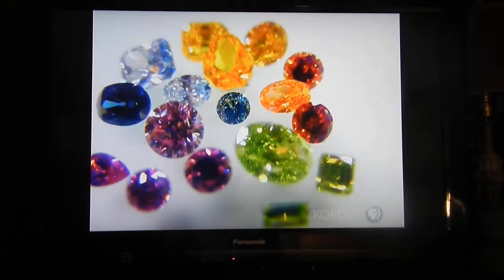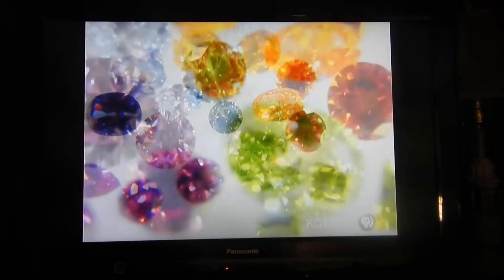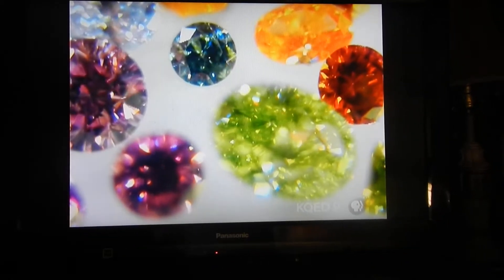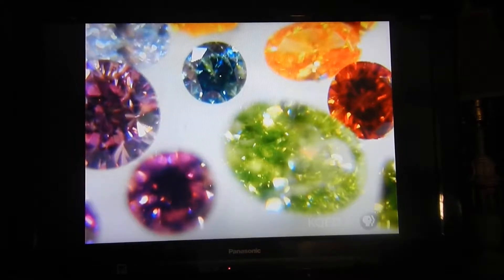Scott may not have a diamond quite like the Hope, but he has collected diamonds in almost every known color, including yellow, green, pink, and even the rarest — red.